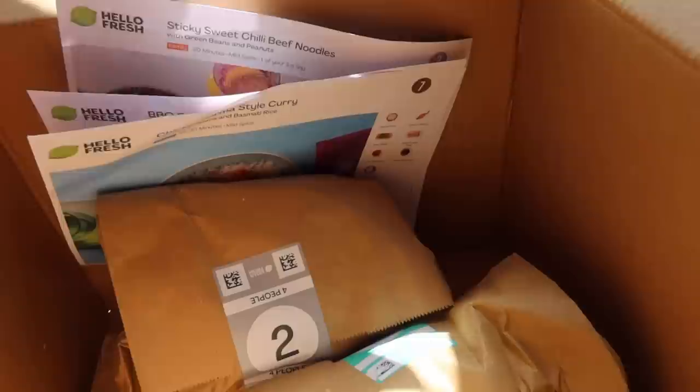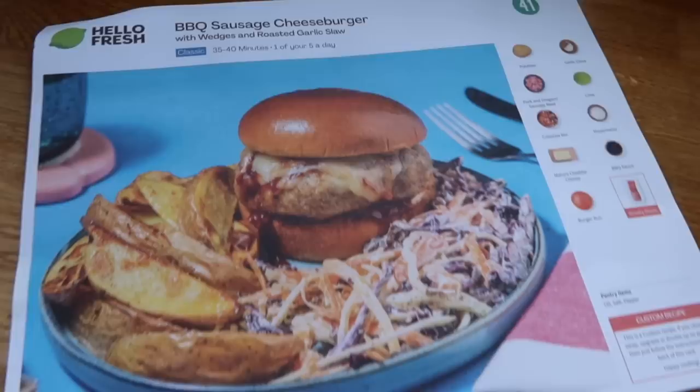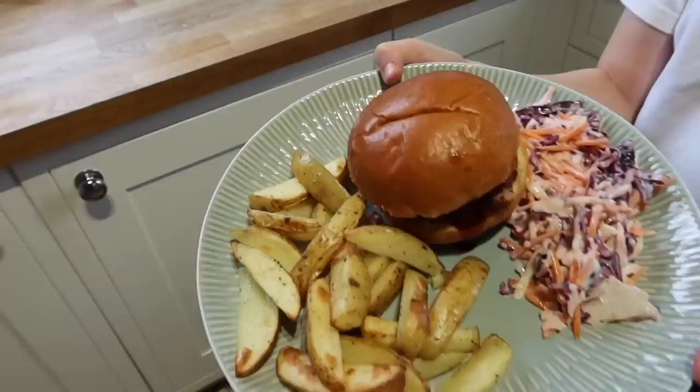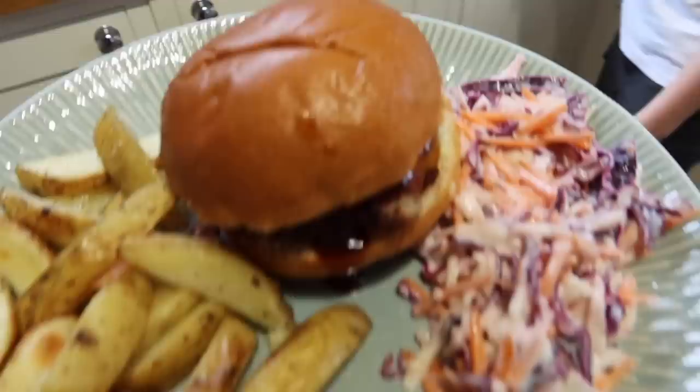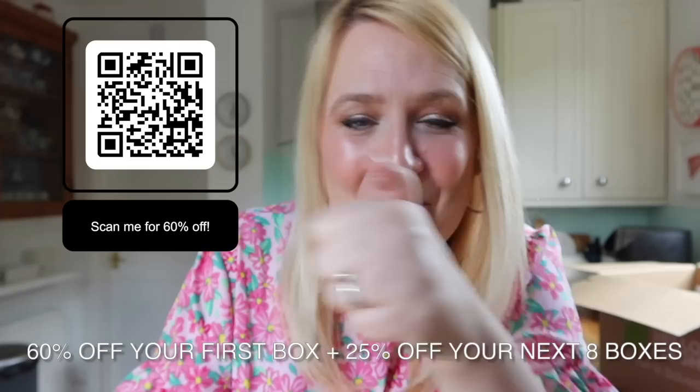Stephen knocked it out of the ballpark again with an absolutely fab sausage cheeseburger — gorgeous with the coleslaw, so easy to follow the recipe card. Stephen, you are a legend. There's a QR code on the screen — go and click it and I've got a discount for you: 60% off your first box, then 25% off your next eight boxes. We love it, it's ingrained in our weekly family life. Ten out of ten recommend — go and check out Hello Fresh.